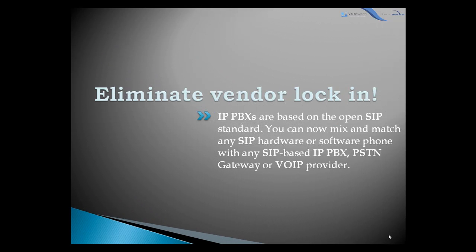Also, the IPPBX allows you to eliminate vendor lock-in. IPPBX systems are usually based on OpenSIP standards, so you can mix and match any SIP hardware or software phone with any SIP-based IPPBX, a PSTN gateway, or a VoIP provider.